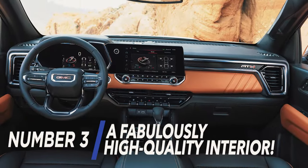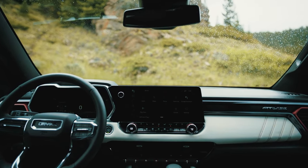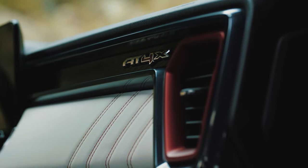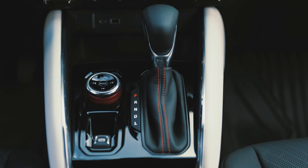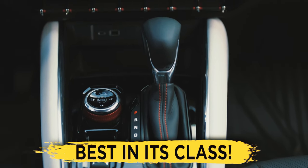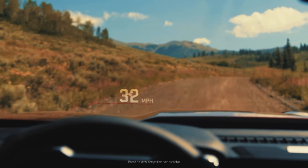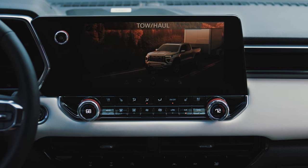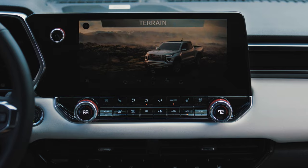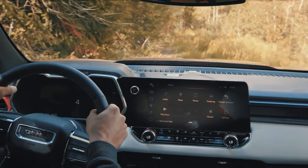A Fabulously High-Quality Interior. We're honestly completely flabbergasted at how amazing the interior of the Canyon is — everything about it left us in complete awe. First of all, the design of the interior is undoubtedly the best in its class. Everything feels so modern and so technologically advanced, without feeling tacky at all. We love the fact that the infotainment screen and the digital gauge cluster aren't part of the same flush panel, which gives the interior additional dimension, as well as making it quite a bit sharper and sportier.